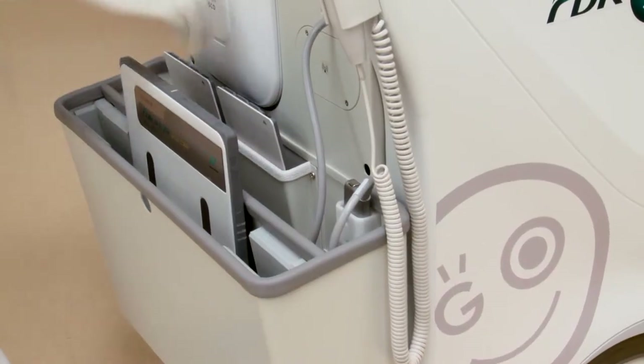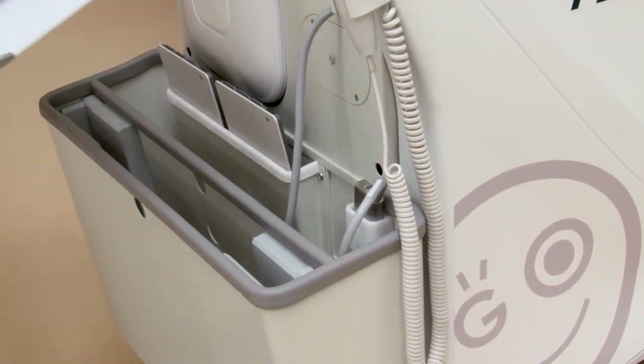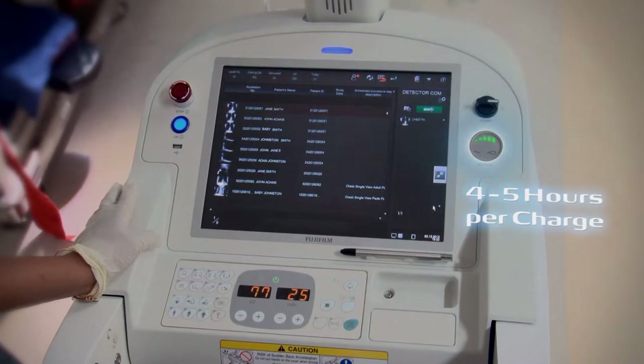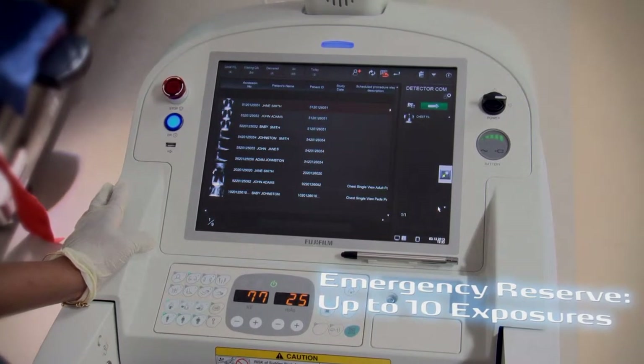Plenty of storage space is provided to hold detectors, spare batteries, grids, markers, wipes and more. The system runs 4 to 5 hours on a single charge, and an emergency reserve mode provides power for up to 10 more exposures.